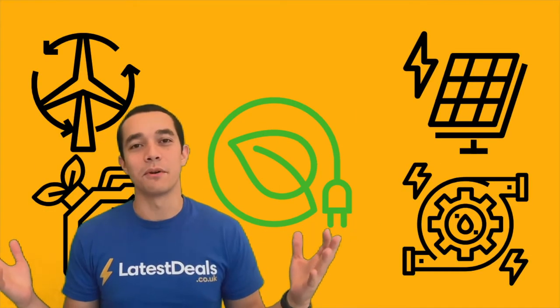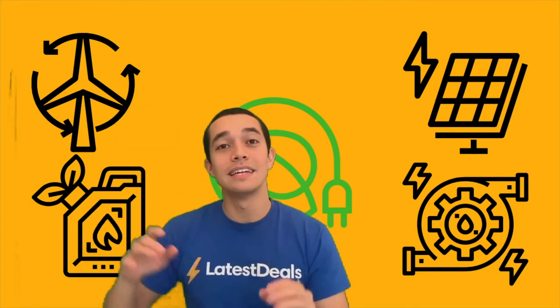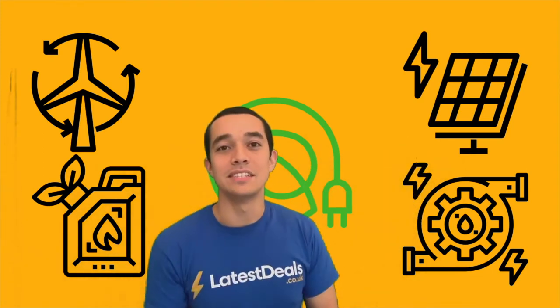Where does green energy come from? Well, there are five main sources. Number one is wind power — turbines, as they spin, generate electricity. Number two is solar power — solar panels absorb sunlight and turn it into power.